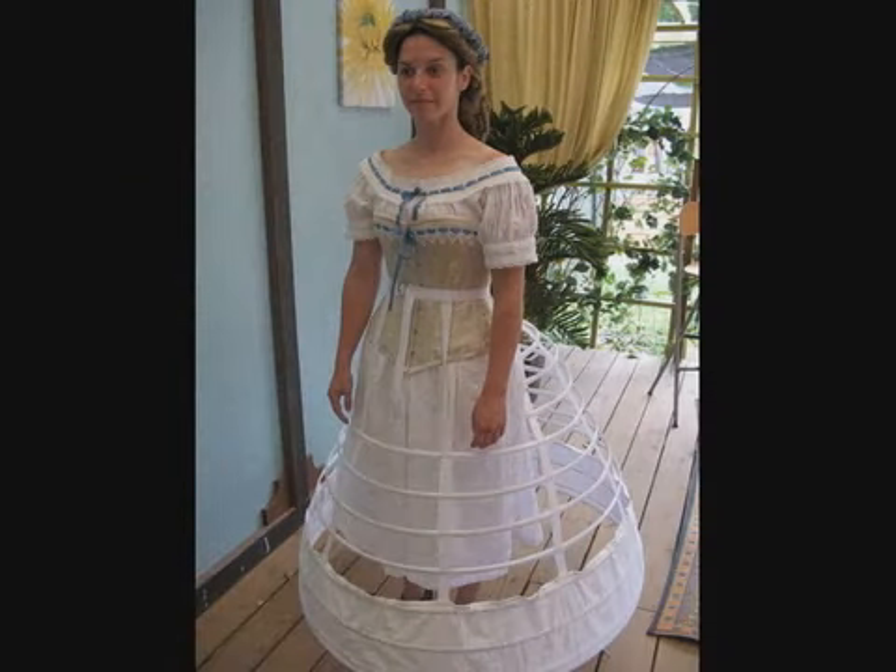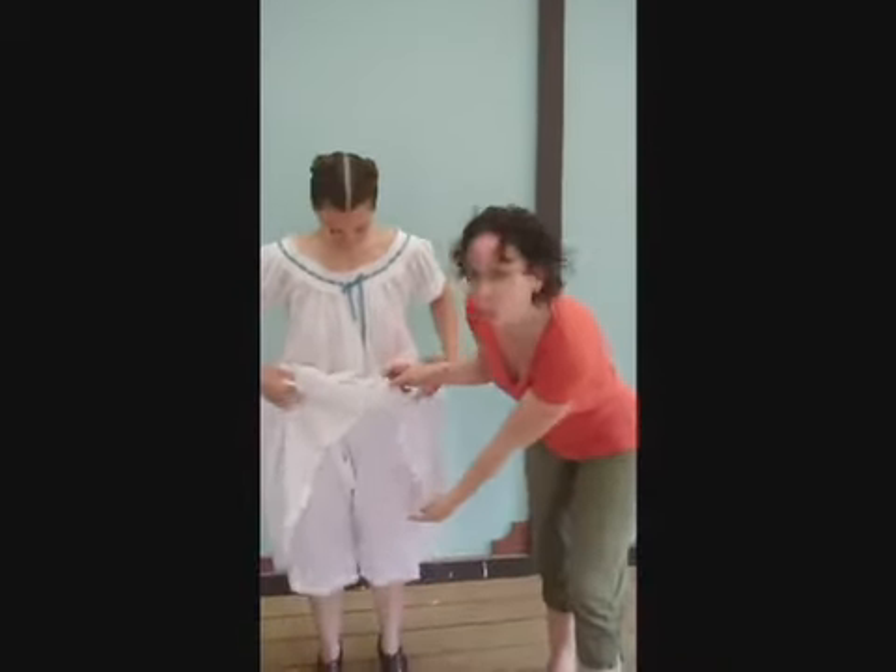Here now is a peek under the skirts of a Victorian lady. Hi Deanne, this is Erika, and this will soon be your underwear. This will be your bloomers.